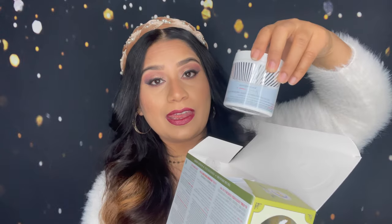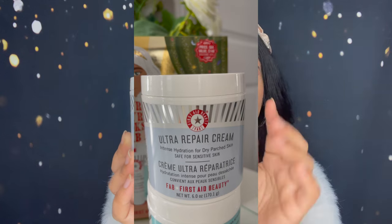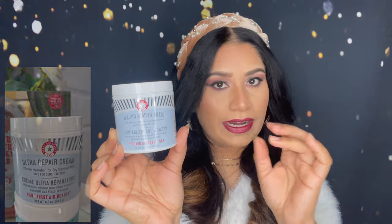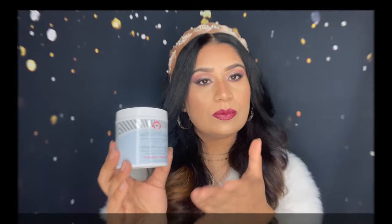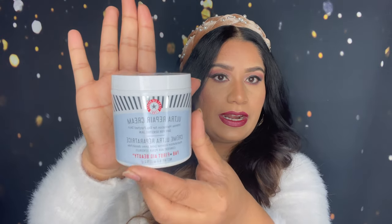Look at how big this Ultra Repair Cream face cream is! I love to use this. It's perfect for dry and combination skin — this is intense hydration for dry, sensitive, or combination skin. It's really good. I love to use their face cream day and night. In this bottle you will get 6 oz, 170.1 grams of product, so this is really big — you can see the size compared to my hand.